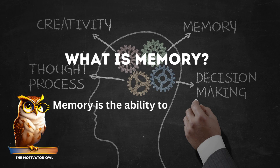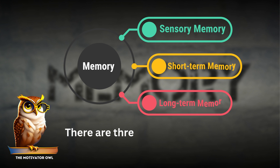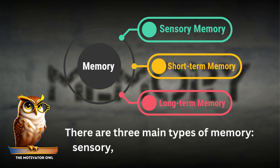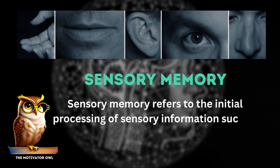What is memory? Memory is the ability to encode, store, and retrieve information in the brain. There are three main types of memory: sensory, short-term, and long-term. Sensory memory refers to the initial processing of sensory information, such as what we see, hear, touch, smell, or taste.